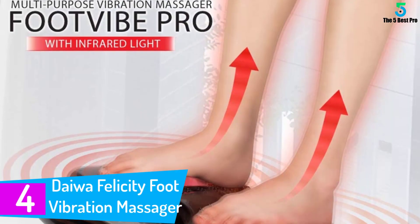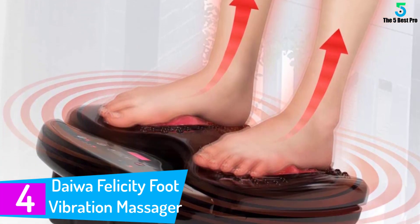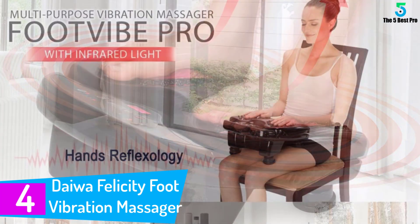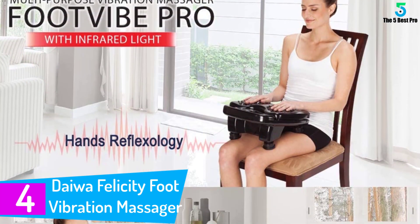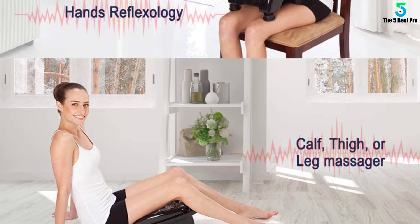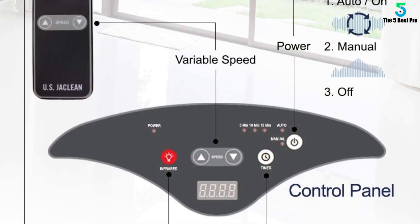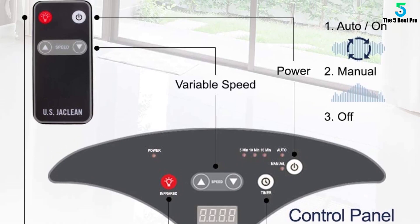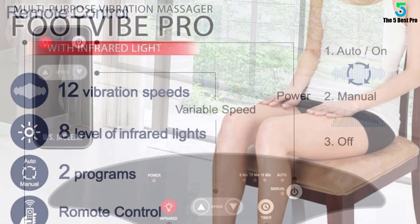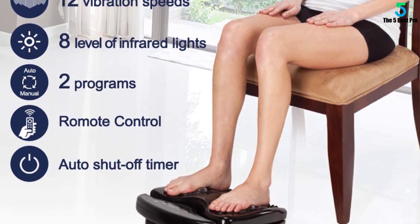At number 4: Daiwa Felicity Foot Vibration Massage. It has an infrared light treatment which serves to increase circulation to sore areas on your foot, making it a great blood circulation massager. It also has high-frequency vibration combined with acupressure that makes the healing treatment an invigorating and relaxing experience. The incline of the foot pad is specially designed so you can also use the device on your calf and thighs.